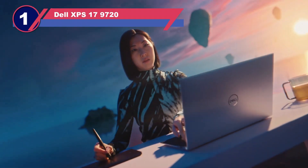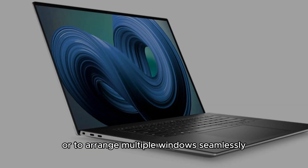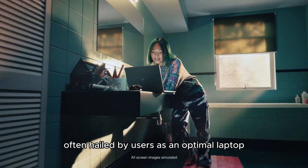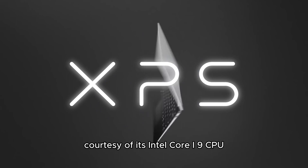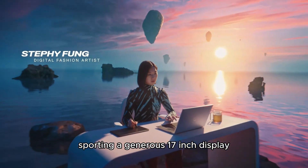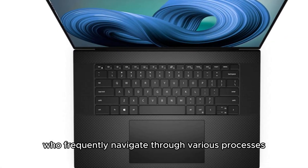Number one: Dell XPS 17 9720. Whether your aim is to secure a spacious laptop for enhanced office productivity or to arrange multiple windows seamlessly for tasks like video editing or web browsing, this model emerges as a fitting solution. Often hailed as an optimal laptop for Photoshop, it transforms the editing experience courtesy of its Intel Core i9 CPU, 32GB RAM, and Nvidia RTX GeForce 3060 graphics card. Sporting a generous 17-inch display with a resolution slightly surpassing 4K, this feature is especially advantageous for those who frequently navigate through various processes.